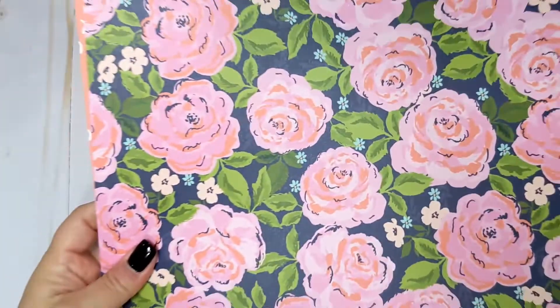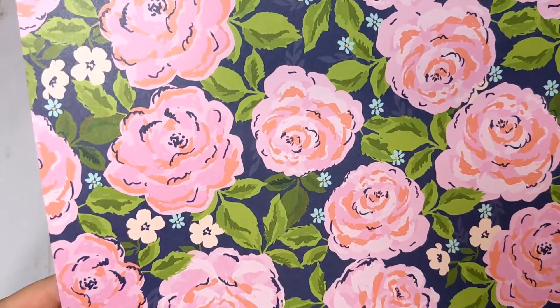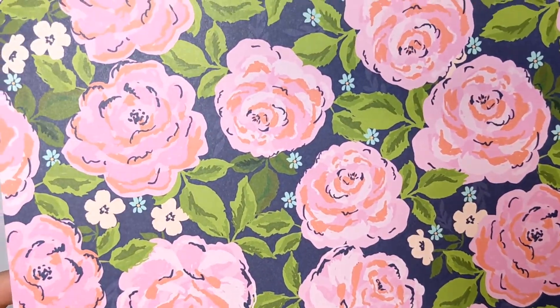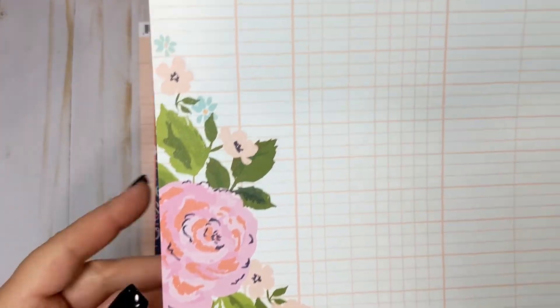On the back we have a ledger page in a peach on peach. Now this one definitely reminds me of Maggie Holmes. This one is a really pretty pink floral with a blue background and some nice green leaves, with little pops of that turquoise-colored tiny flowers. This one is called Sweetheart. Very pretty. And then we have another grid page with more pink flowers.